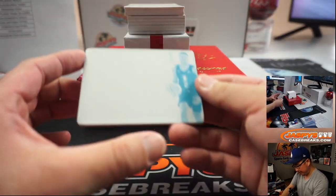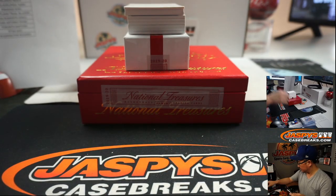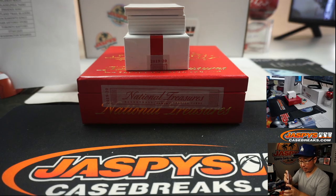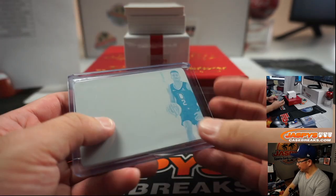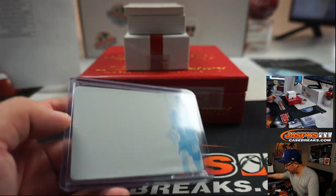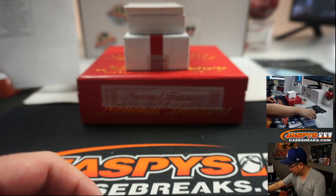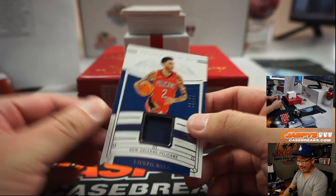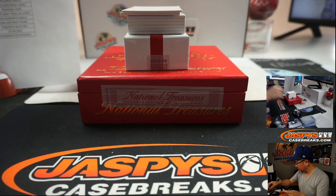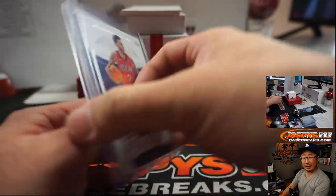The one-per-box printing plate is for the Clippers — SGA, Shai Gilgeous-Alexander — that will be for the number block. So Patrick with number one. All aboard the big hit express! We've got Lonzo Ball, 2 out of 99 — Pelicans — Pelicans 2.